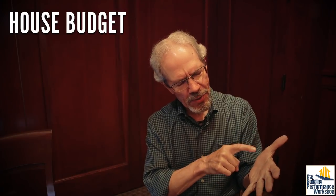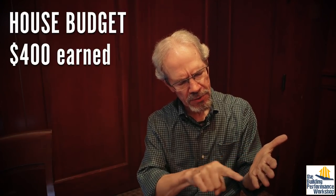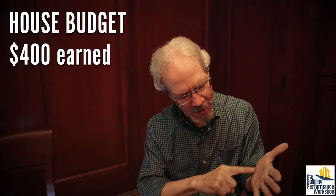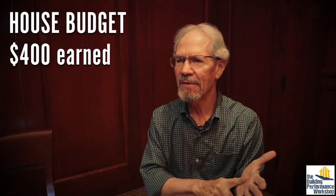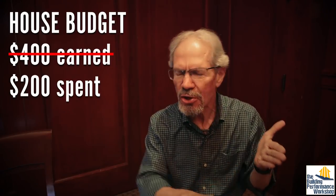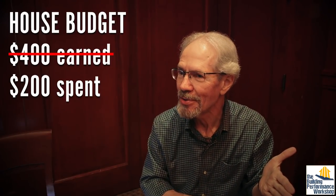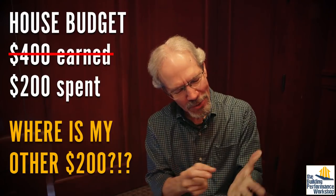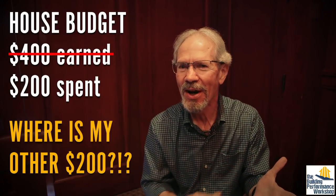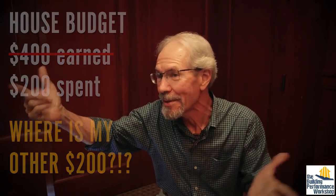Imagine you were keeping a house budget, with $400 a week coming in, and you had to figure out why at the end of the week that $400 was gone. Right now we can explain why $200 of that $400 is gone. With Home Chem, we're going to better understand why that additional $200 is disappearing every week.